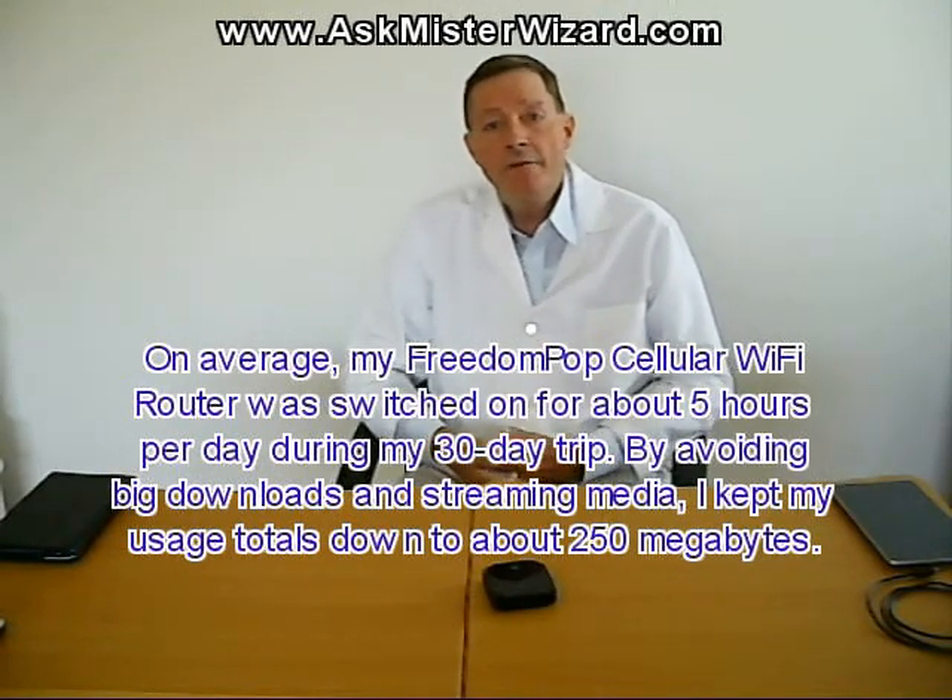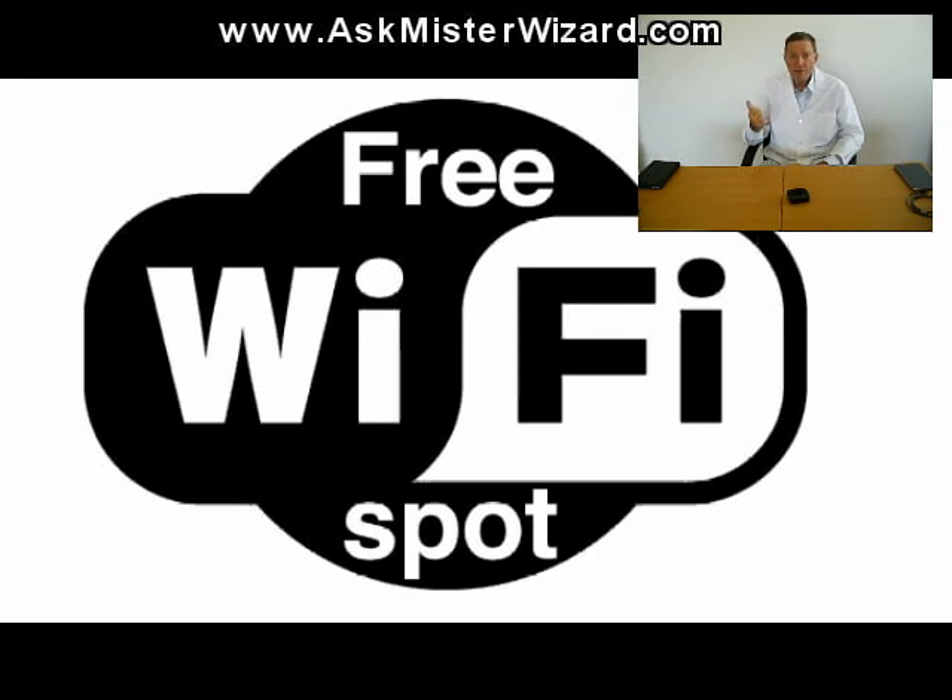I knew I'd have to be careful with my data consumption through the FreedomPop network. As in all of my prior trips, ever since Wi-Fi hotspots became popular years ago, all throughout this trip I took full advantage of free Wi-Fi access at hotels, restaurants, and retailers. I downloaded some media on the road, mostly MP3 files for podcasts, and I also watched some YouTube video clips. But I did not use the FreedomPop network for any of this media data, because I knew that entertainment media of this type could stream several gigabytes per hour, and that would blow through my budget in a big hurry.